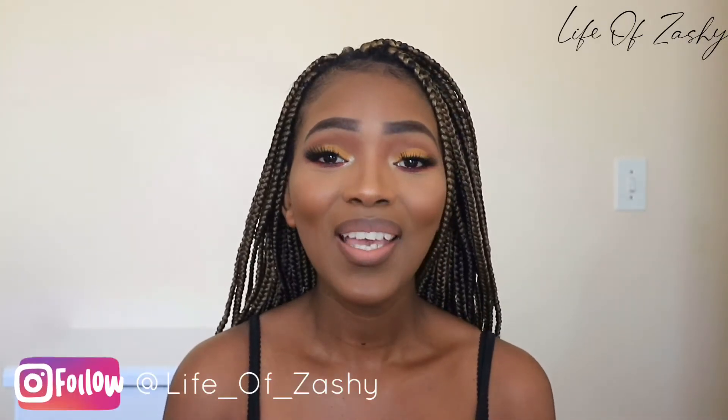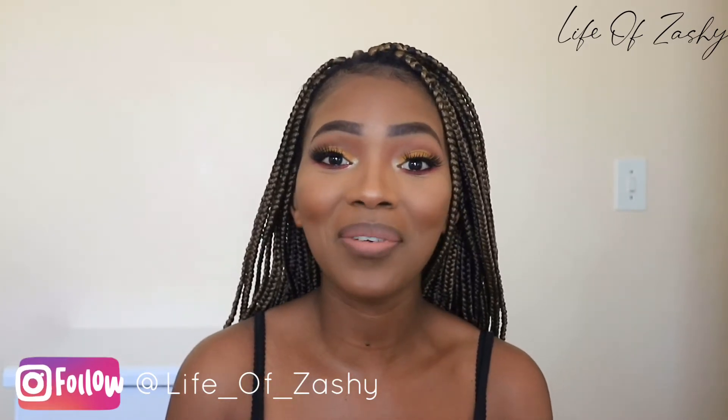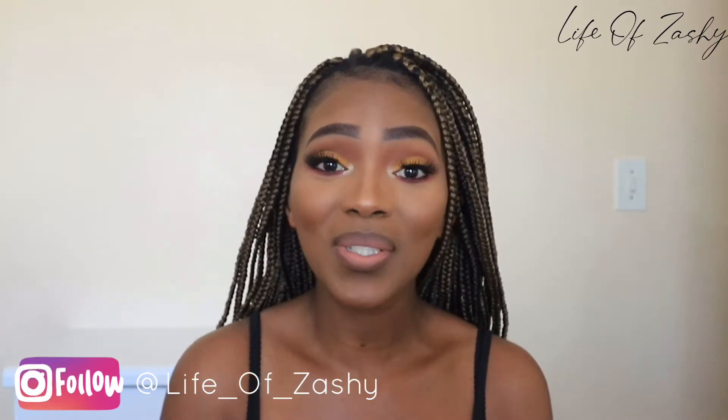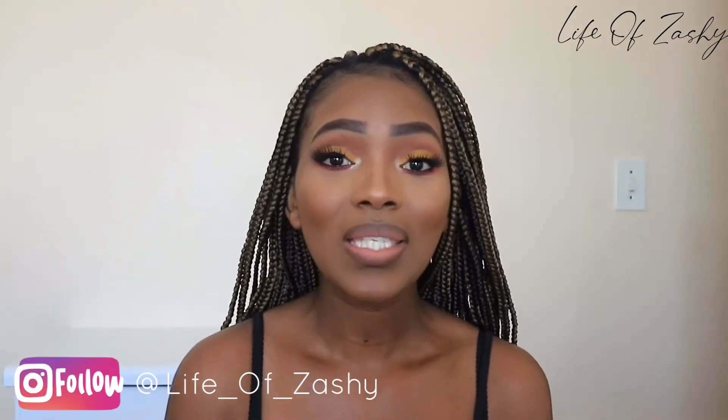Hello my loves, welcome back to my channel. Thank you so much for tuning in. Today's video is another foundation review — I really enjoy doing foundation reviews. Today we are reviewing the Yachtly 24 Hour Stay Fast Foundation.